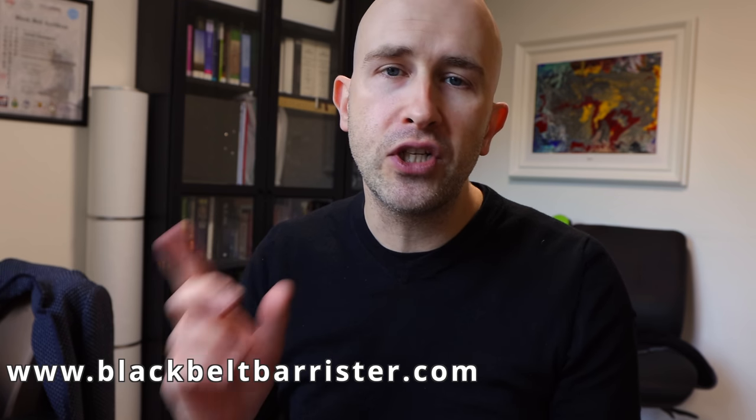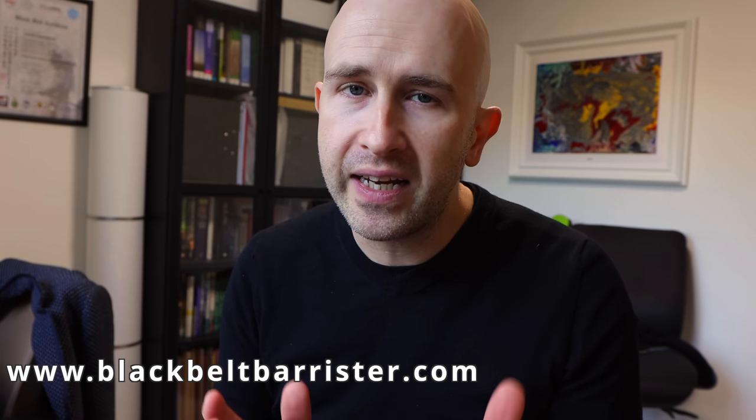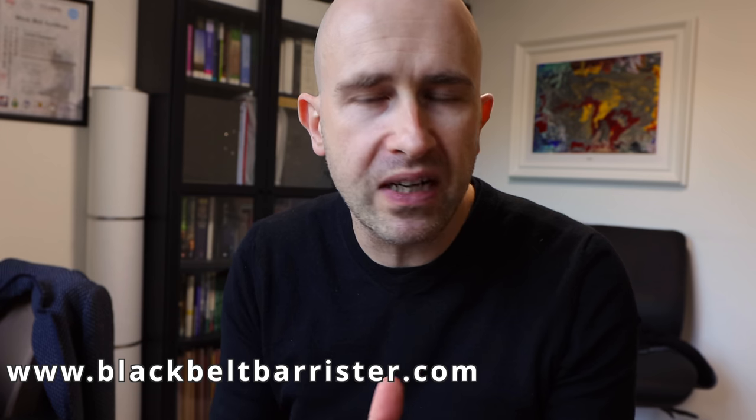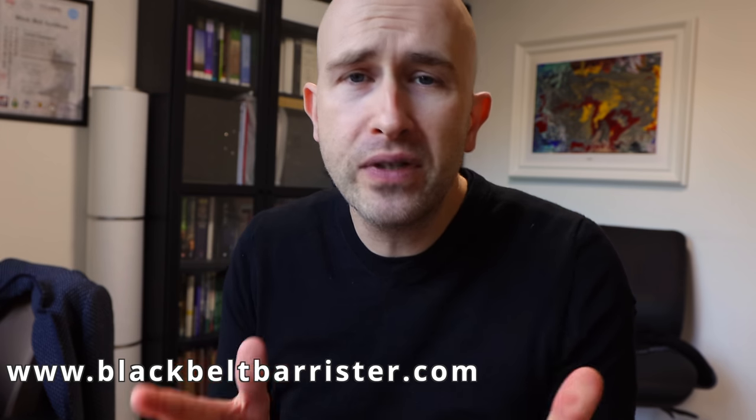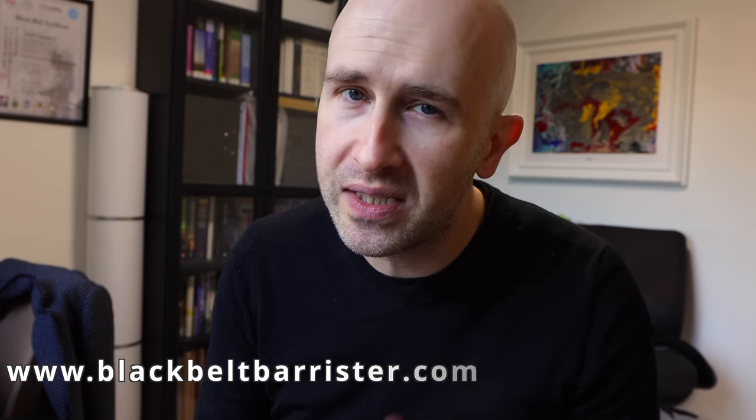I've done lots of videos on those — you can check my video library by going to my channel and clicking videos to learn more about consumer rights. Please like the video if you found this a useful insight, share it with someone who won't already know about this, subscribe, and hit the bell icon so you get notifications of new videos. Thanks for watching.